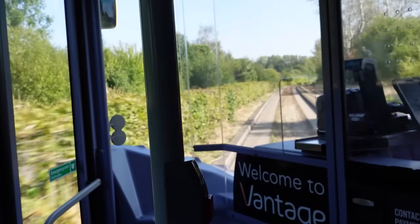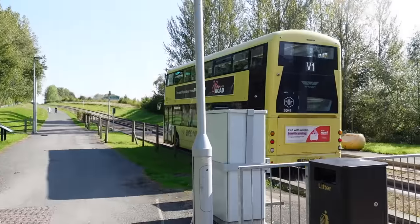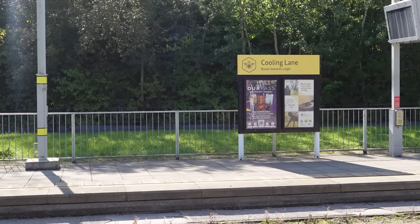I believe this section follows an old rail alignment, so that's pretty neat. They've repurposed it into a guided busway which, you know, it's a cool repurposement, I'll give it that. This is so weird — I don't even feel like I'm at a bus stop. This feels more akin to like a tram stop. This is so cool, I love it.